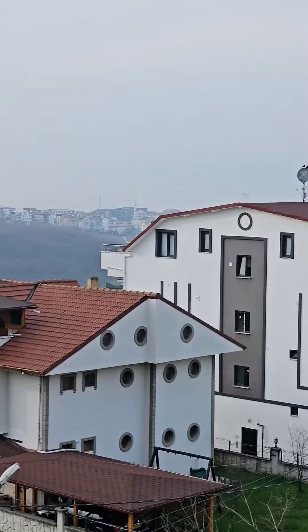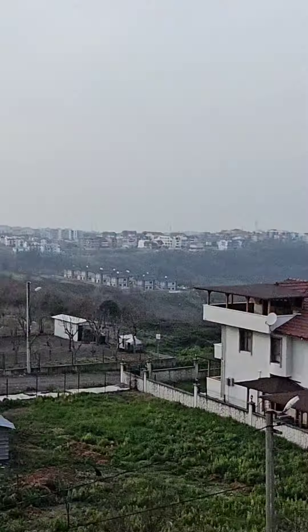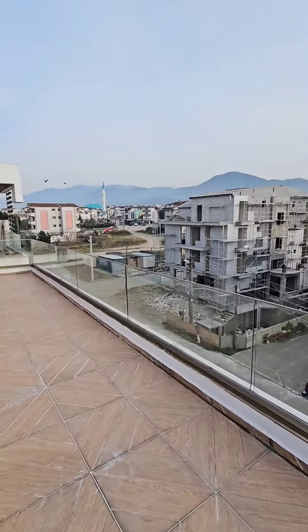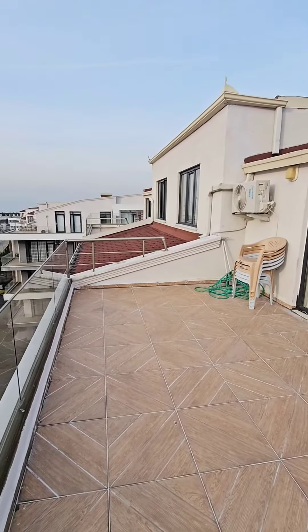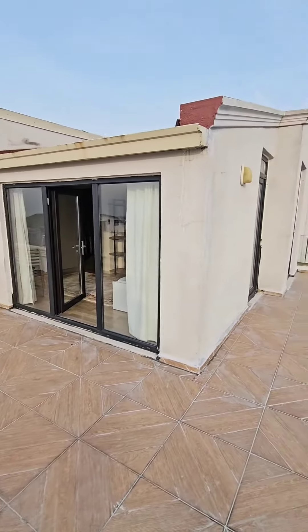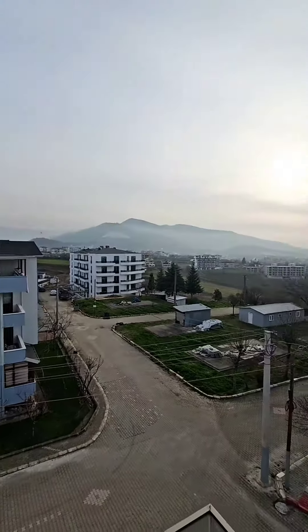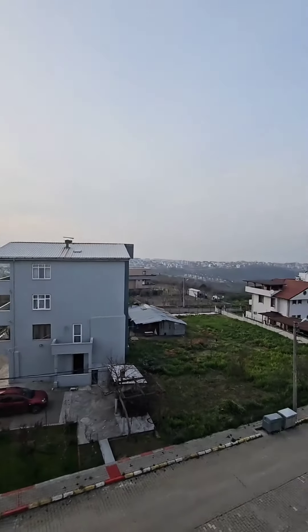This side is the seaside. This is the terrace. The apartment is located on a corner and the view is very nice — beautiful view. For more details, you can contact me.